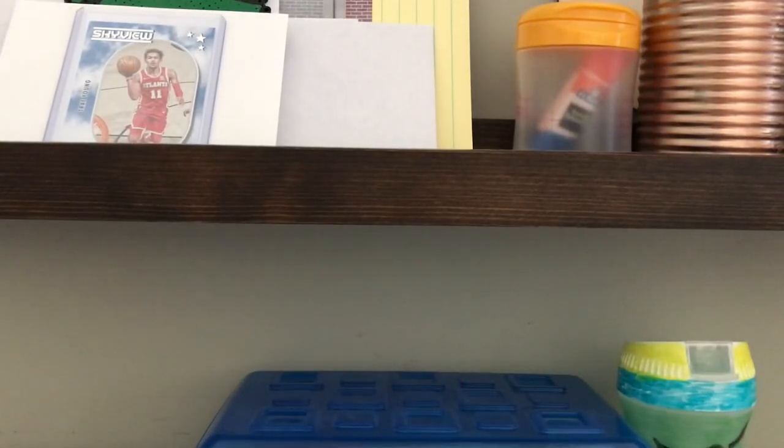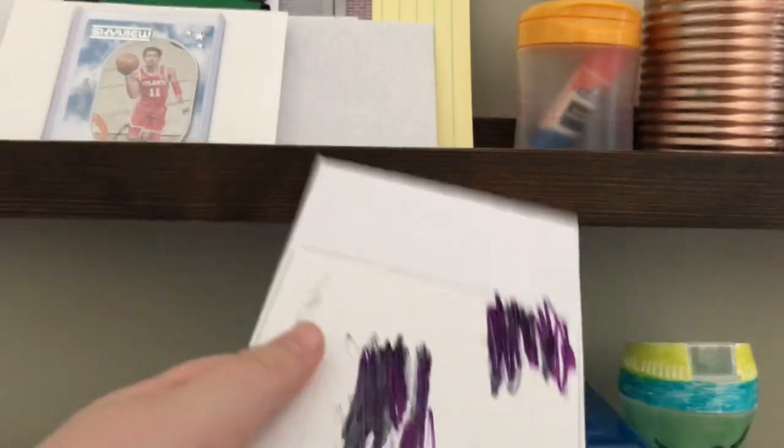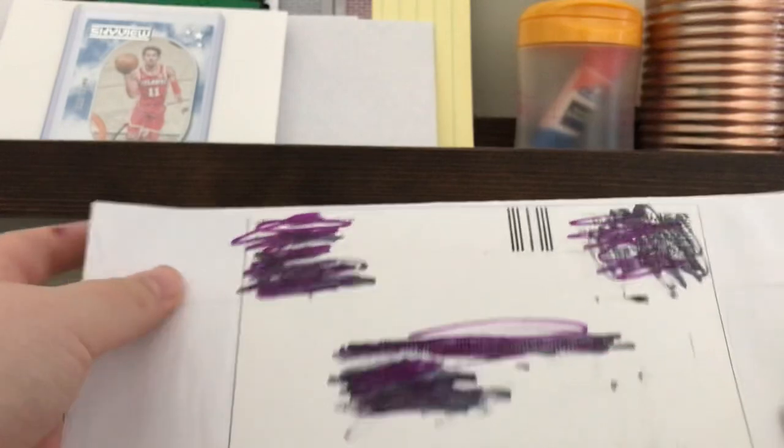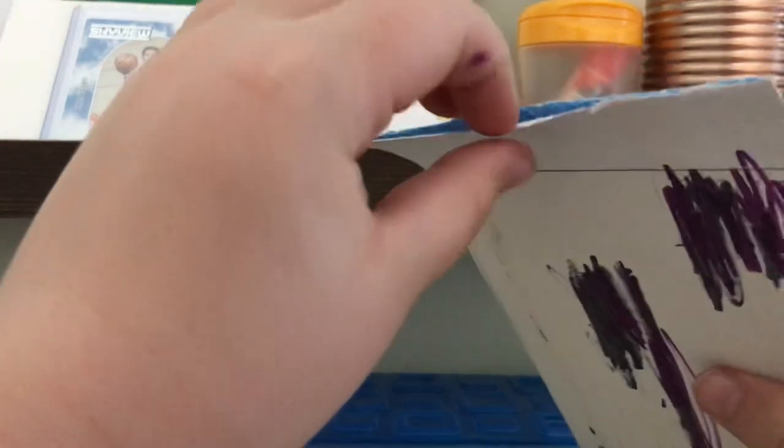Hey guys, welcome back to Poggle Gaming. Today I have a package here for another unboxing. And let me just tell you, these cards are very bizarre, so I just got some pretty bizarre cards to show you guys today, so let's get right into it.